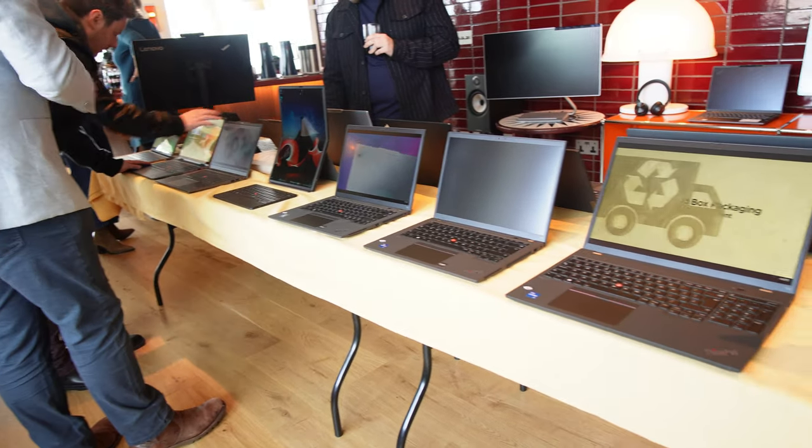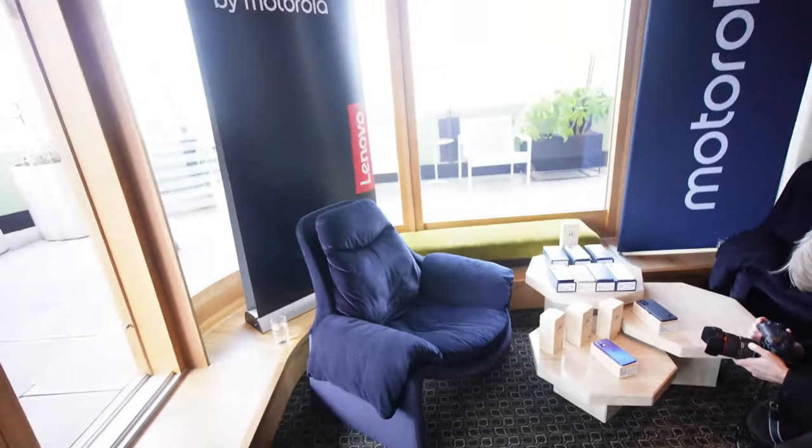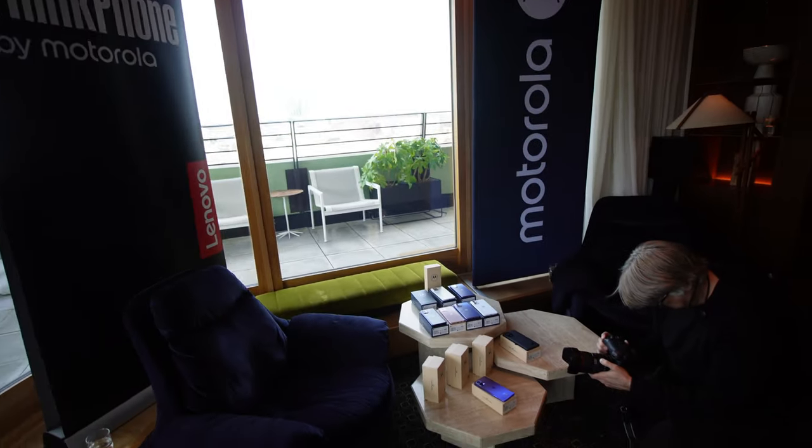Yo, what's good people, it's man like Jamo. They got me on posh ends again — we're at King's Cross St Pancras. Lenovo and Motorola are doing a soft launch for a couple of their new devices in 2023. It's cold out here, so let's run the intro and get inside and look at some new tech.